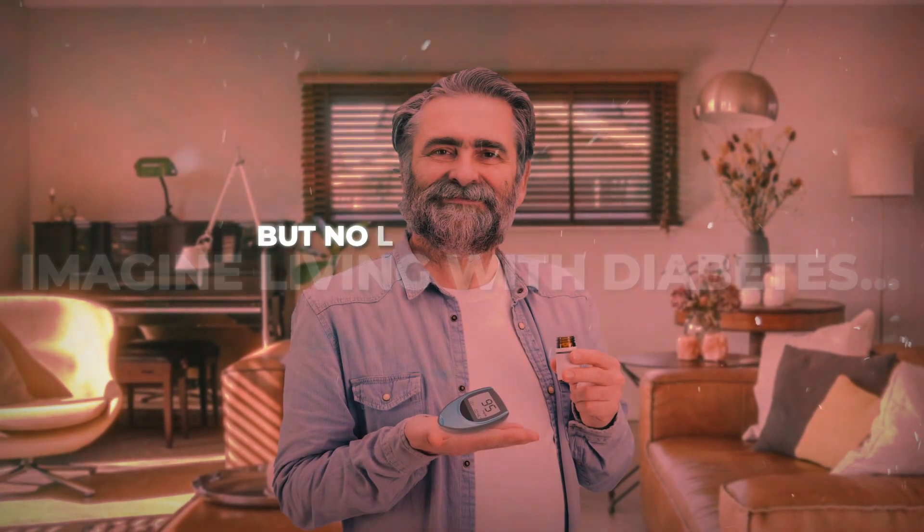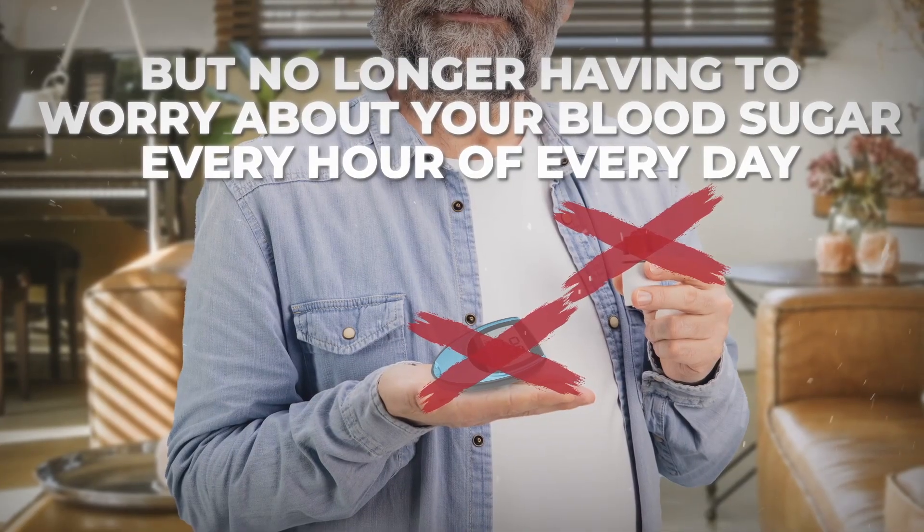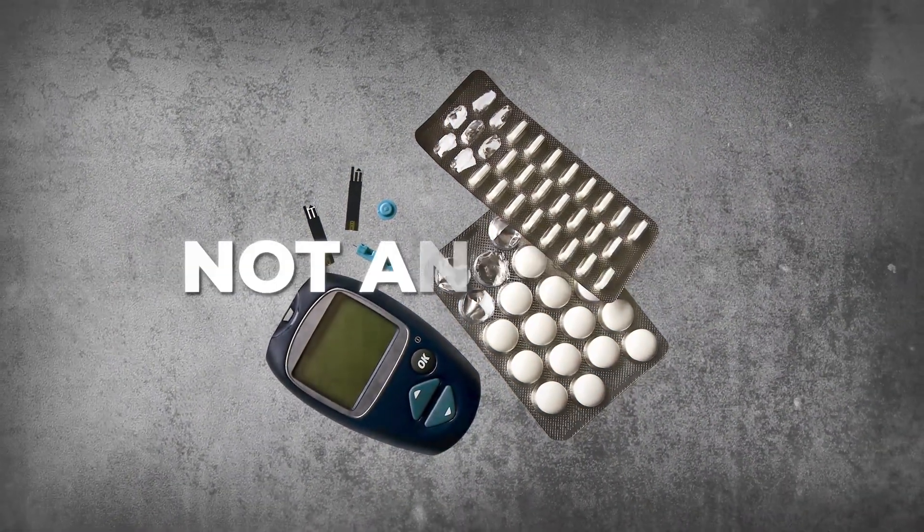Imagine living with diabetes, but no longer having to worry about your blood sugar every hour of every day. Sounds impossible, right? Well, not anymore.